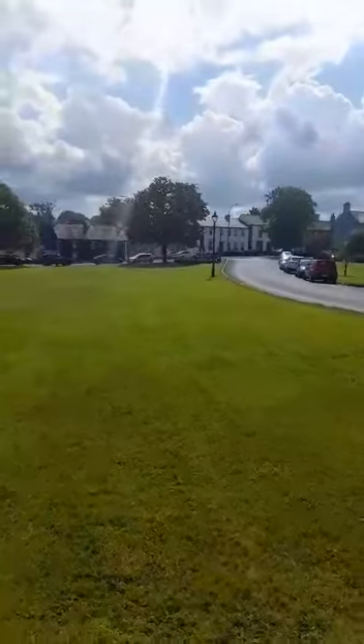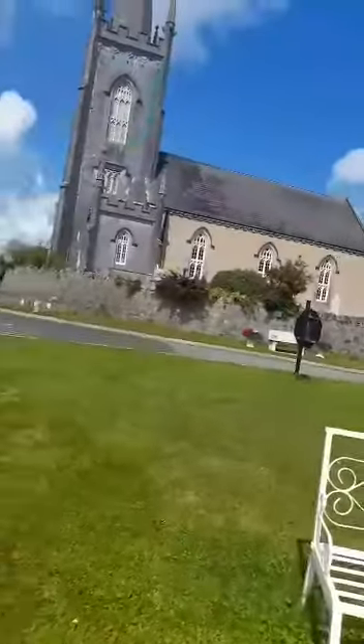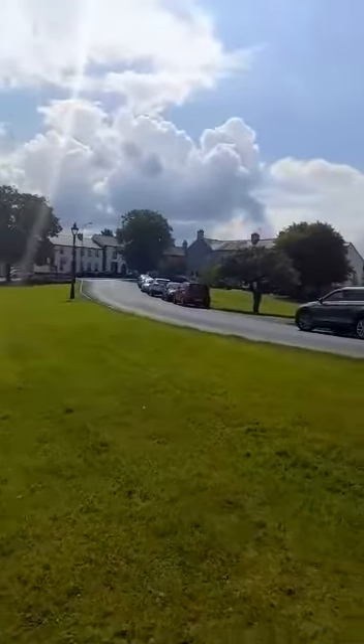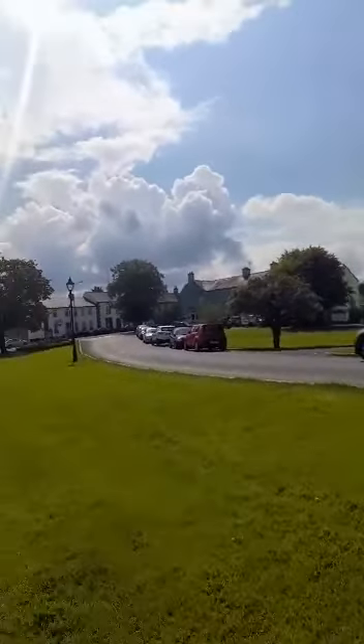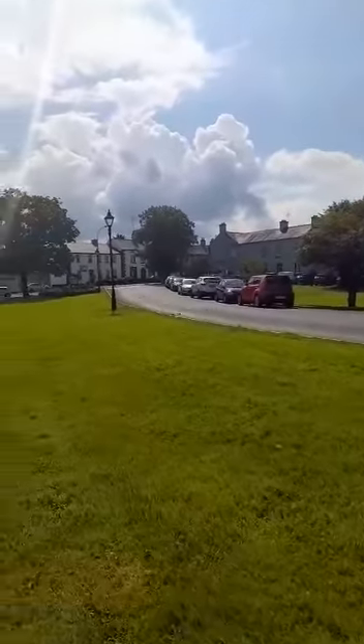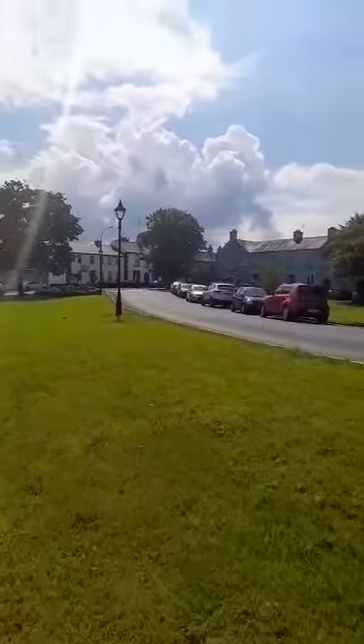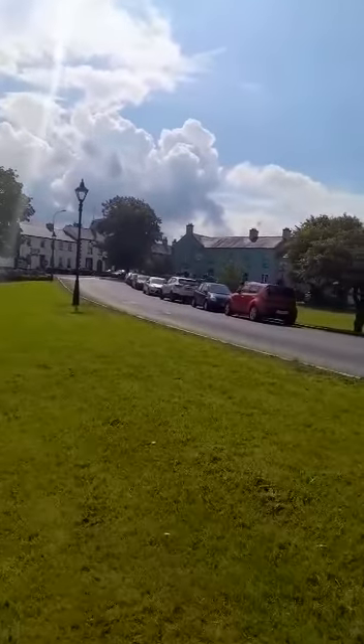Now we're just going further down this lovely green, with all the residents that live around here in their lovely homes. It's very pretty and it's a lovely green area. Just coming down here a little further, we have Browns of the Green — we were here last night having something nice to eat. And this is where we come to meet our friends and have a cup of tea or a glass of wine.